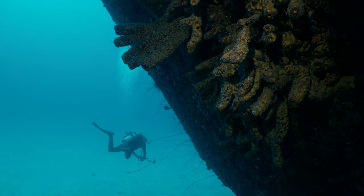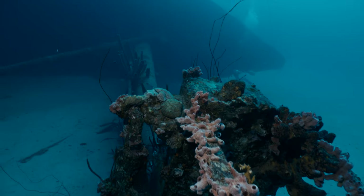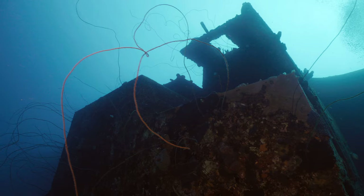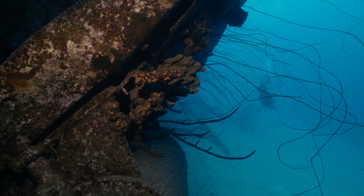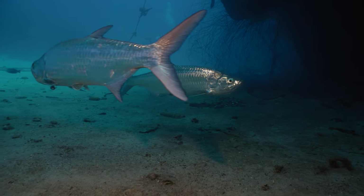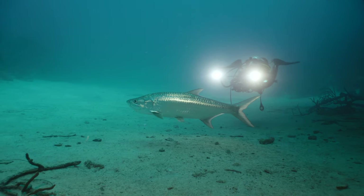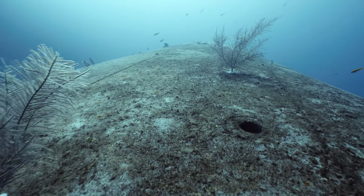The Hilma Hooker — once a drug trafficking boat, it had been confiscated by local authorities and then sunk on purpose to become a dive attraction. Even during high season, you and your buddies may be lucky enough to visit this wreck completely on your own.